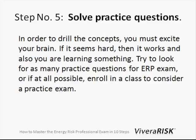Step number five: practice questions. I know it's not easy to find practice questions about the exam since it's so new, but you should at least solve the exam that's on the GARP website. Or, if available, you can enroll in a class to practice with a practice exam.